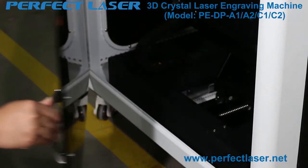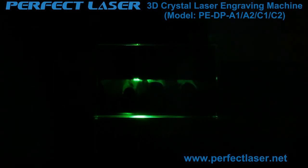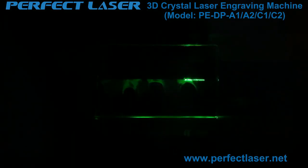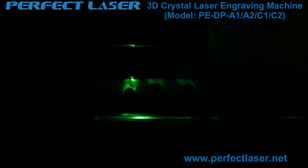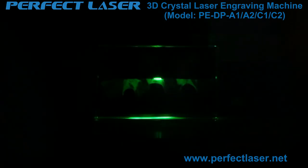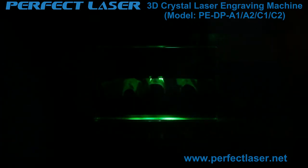The Perfect Laser machine body adopts a black transparent three-color panel. You can observe the working status of the machine, and the panel uses US-imported film to avoid laser damage to vision. Other manufacturers use opaque black panels, so you cannot see the machine's working status.